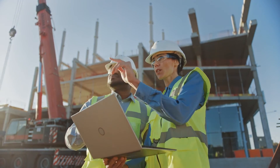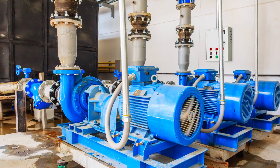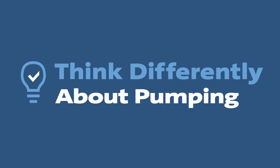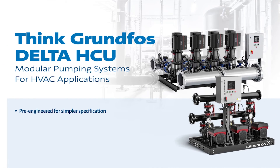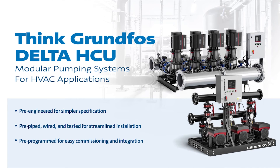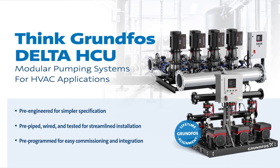Whether you're starting a new construction project or retrofitting an older facility, don't settle for outdated, unreliable, and costly HVAC systems. Think differently about pumping. Think pre-engineered for simple specification. Think pre-piped, wired, and tested for streamlined installation. Think pre-programmed controls for easy commissioning.